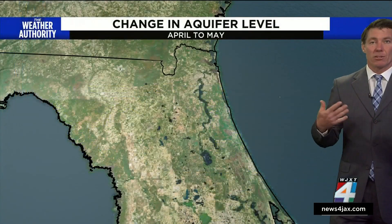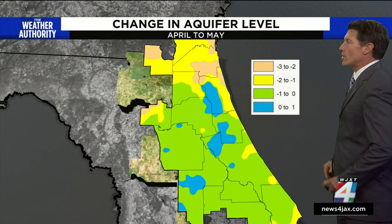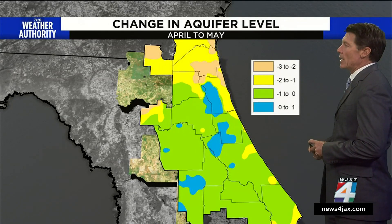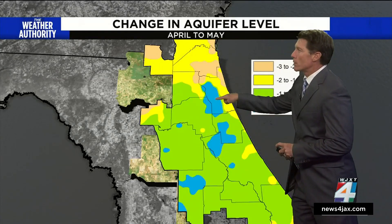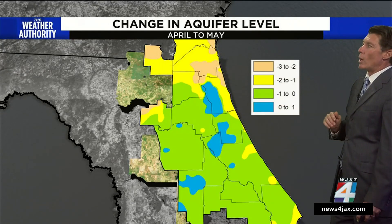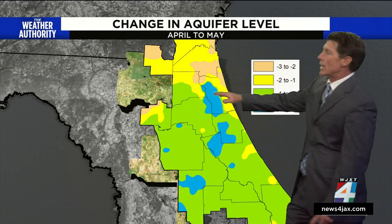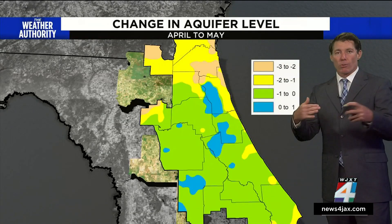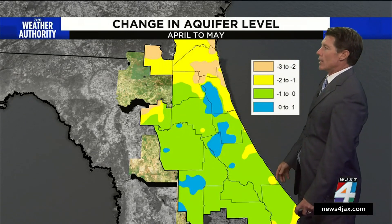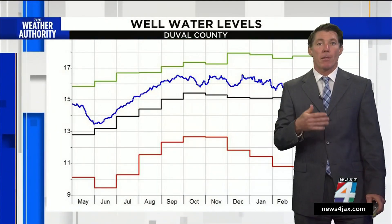Until we get into a really wet, rainy pattern, we're going to be seeing some deficits. The St. Johns Water Management District map shows little pockets of blue where there's been about a break-even to one-inch surplus in the aquifer, but all the green area shows below-average readings. In Duval and portions of Nassau counties, the aquifer is about two to three inches below normal.